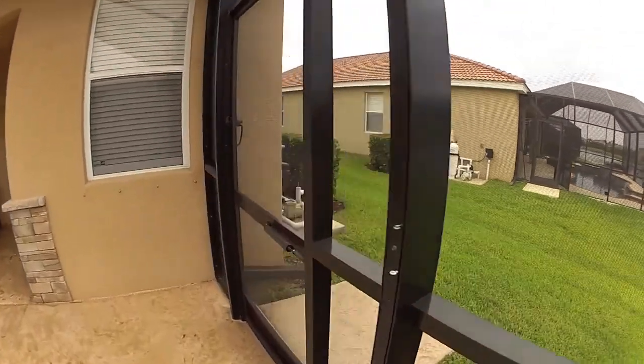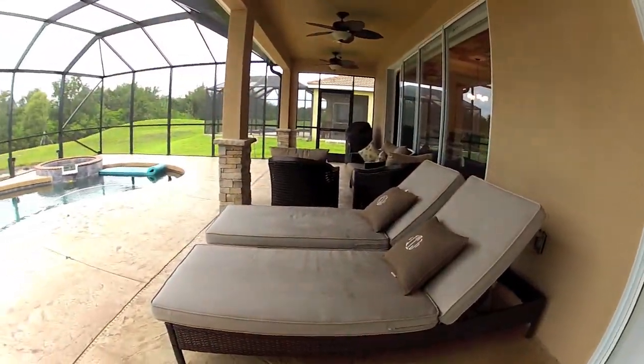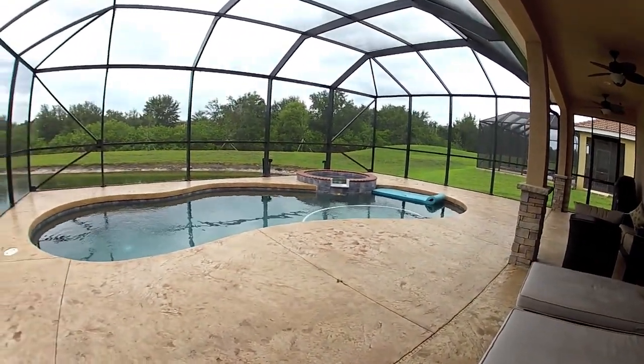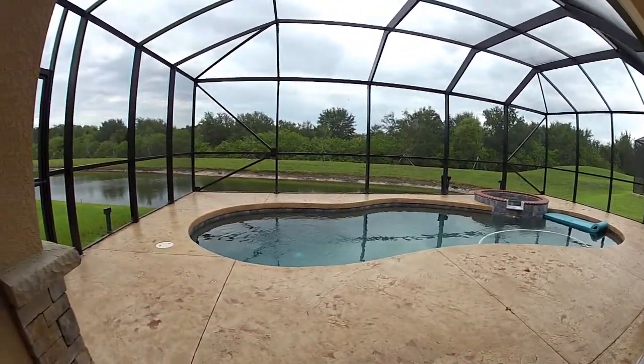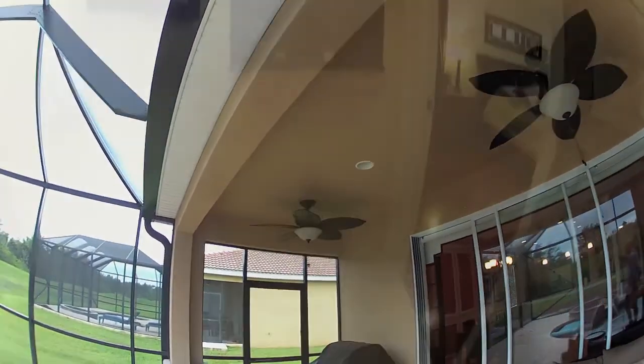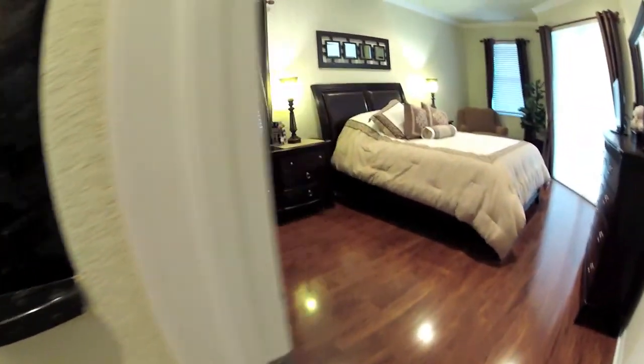Very peaceful, nice view. There are three fans out on the lanai — you never see three fans. Walking towards the master bedroom, there's neat granite they put on the insert. It's a very unique touch.